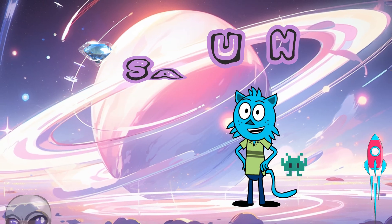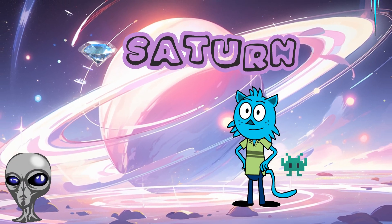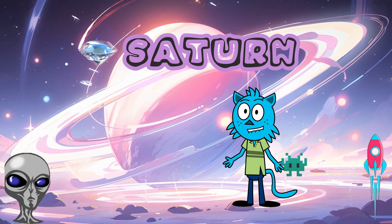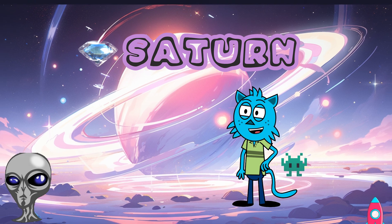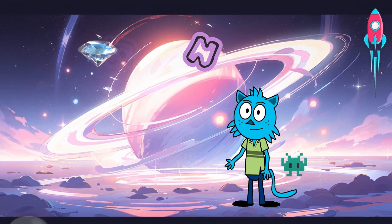Saturn — ringed beauty! Now it's Saturn's turn. This planet's most stunning feature is its magnificent rings. It looks like a colossal jewelry box. It would be so much fun to touch those colorful rings.